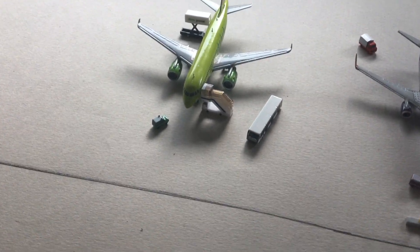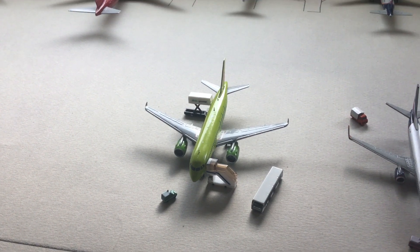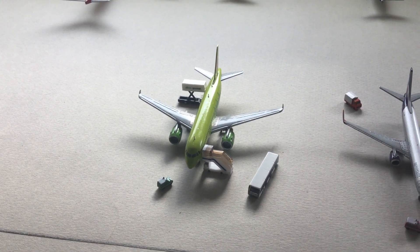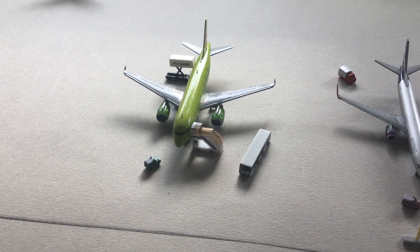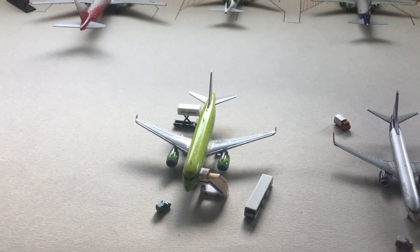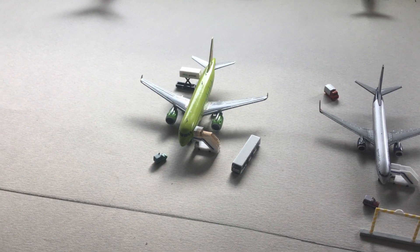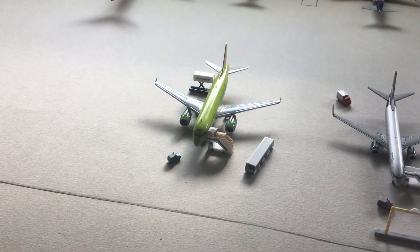We start off with this S7 — the beautiful S7 A319, which is a very nice aircraft. The green livery is just amazing, I really love it. It's now boarding to some destination with about 56 passengers, which is very few, but it's a low-cost airline and they really do use this aircraft.